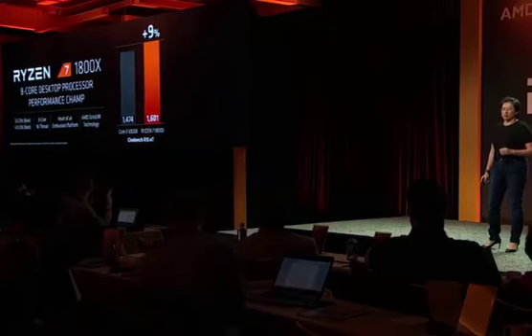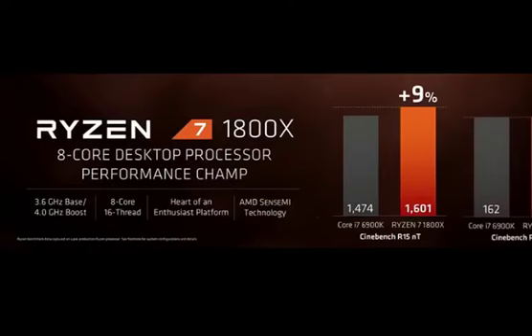Now, multi-threaded performance is very important, and we do love more cores and more threads. But I also want to show you single-threaded performance, because that is also important. If you run the same Cinebench demo in single-threaded performance, you'll see it's actually roughly a tie — the 1800X roughly ties the 6900K in terms of single-threaded performance. Note that this is in a stock system.